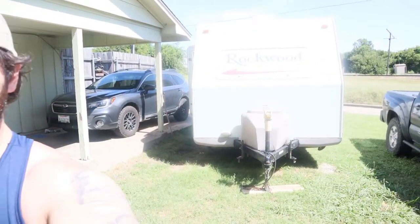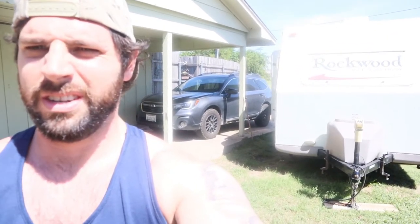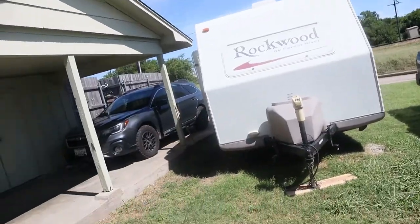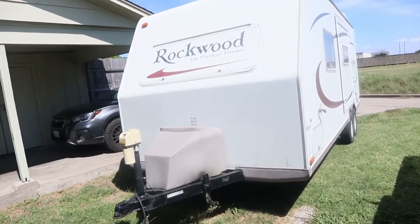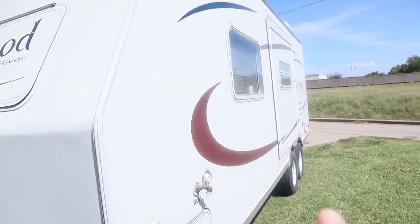As many of you know, many of you guys have seen on Facebook — we got an RV! It's hot out here, but we got an RV and I wanted to show you guys some stuff on it.